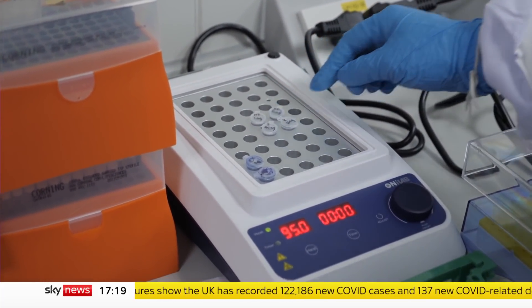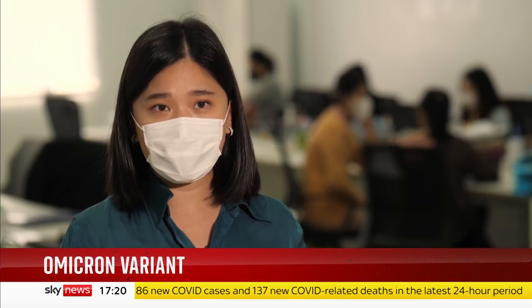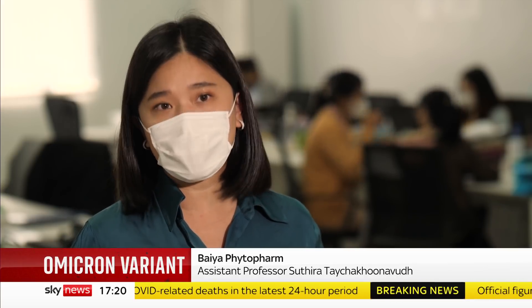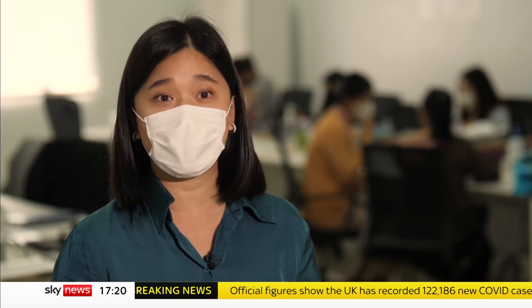We can use it to produce other drugs — anti-cancer, anti-rabies, anti-venoms — and we will focus on tropical diseases that multinational pharmaceutical companies might not be interested in.